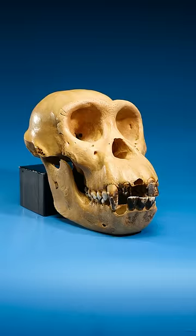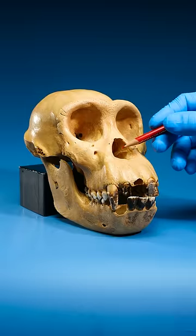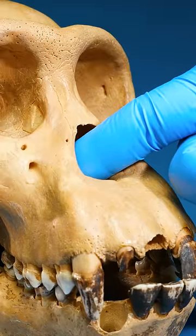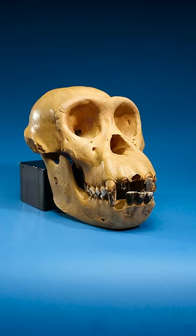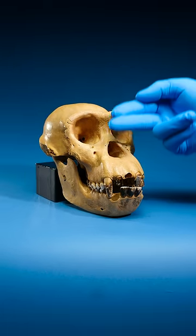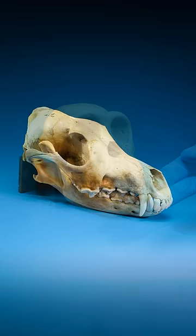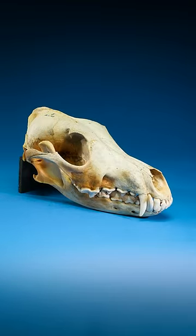Take a look at this chimpanzee skull. You see this hole? It's connected to the chimpanzee's nostrils, allowing them to breathe through their nose. Now imagine if the chimpanzee's face was much longer. You'd get something like this — a coyote skull.